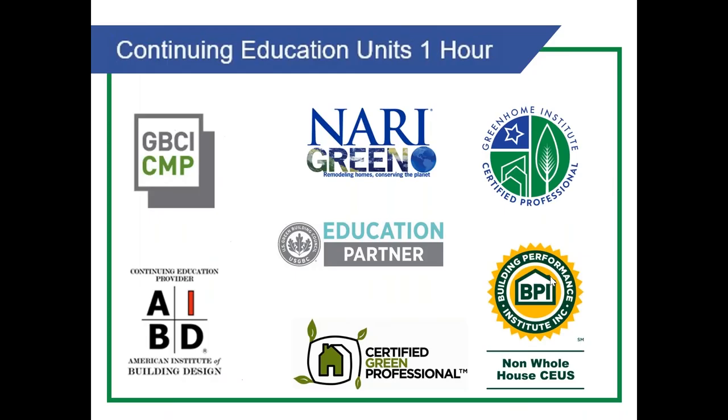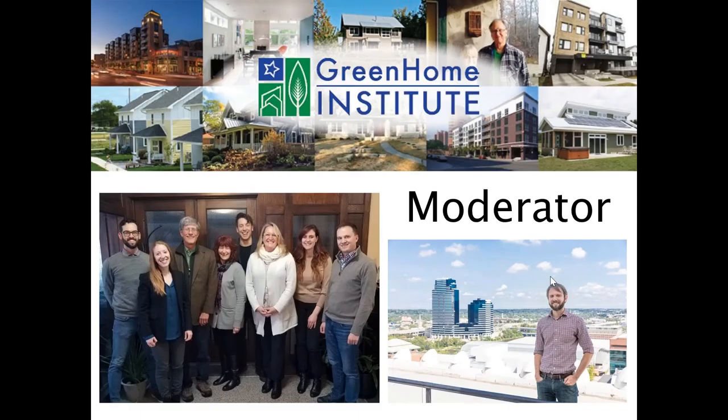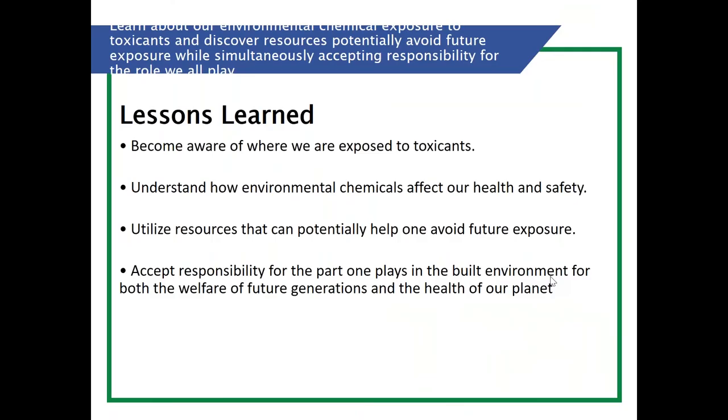Welcome everybody to 'Your Body's Environmental Chemical Burden.' This course is approved for one hour in continuing education units: AIBD, NAHB Green, Certified Green Professional, BPI, Nine Whole House, AIA Health, Welfare and Safety (HSW), which may make it applicable for your state-based design or contractor license. The session is about learning more about environmental chemical exposure to toxicants and discovering resources to avoid future exposure while accepting responsibility for the role we all play.